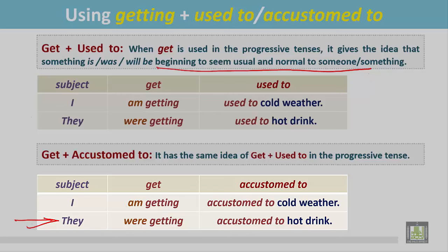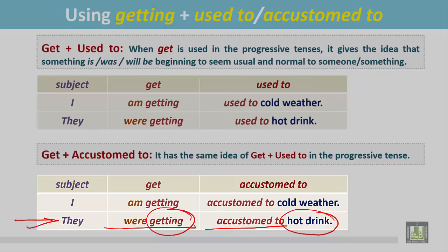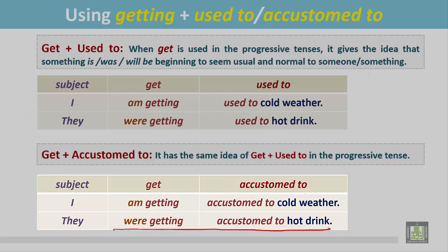Another example: 'They were getting accustomed to hot drink.' The sentence is in the past progressive with getting accustomed to. It gives the idea that hot drink was not normal or usual to them, but at a certain time they were getting accustomed to hot drink — it was beginning to seem usual and normal to them.